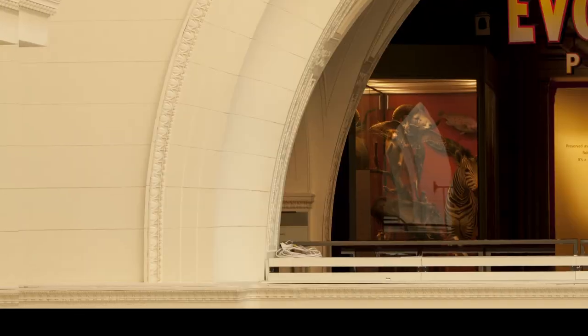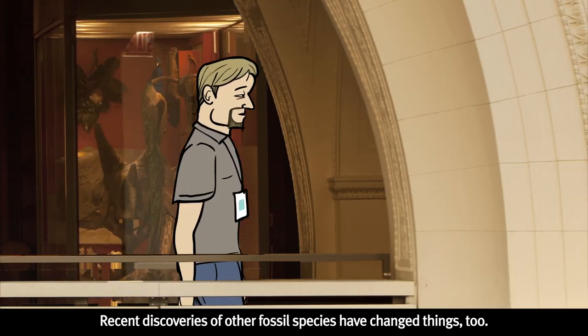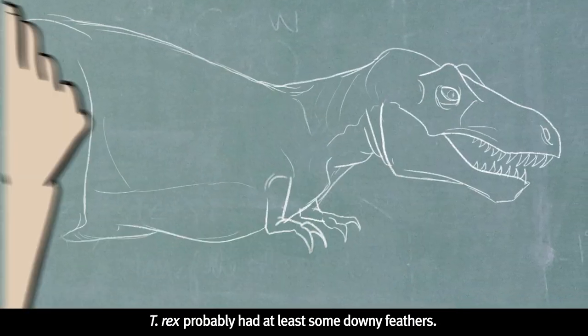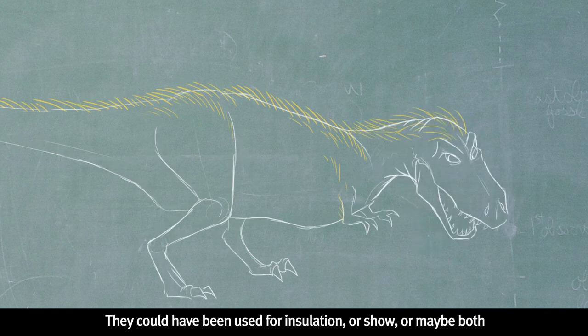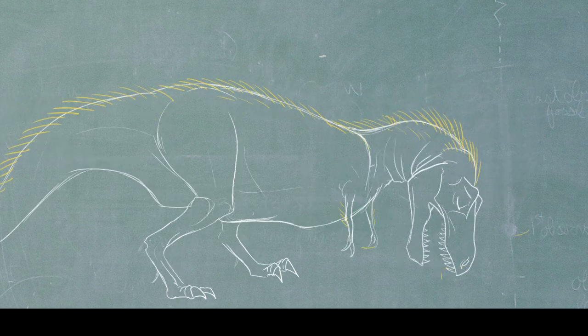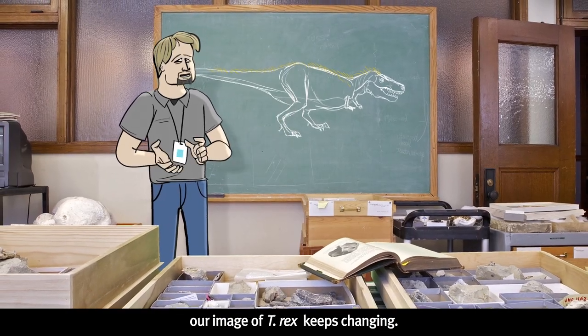It's not just T-Rex we look at. Recent discoveries of other fossil species have changed things too. Since we keep finding fossil feathers on related dinosaurs, T-Rex probably had at least some downy feathers. They could have been used for insulation, or show, or maybe both — just not for flying. As scientists continue to make new discoveries, our image of T-Rex keeps changing.